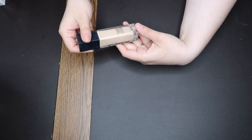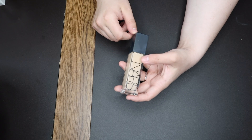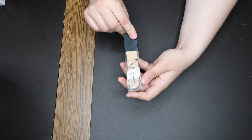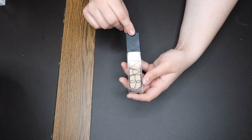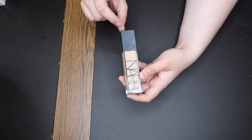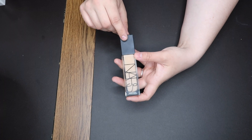This is the NARS Natural Radiant Longwear Foundation in the shade Mont Blanc. I love this — this, the Too Faced, and the one I'm going to talk about next are my favorite foundations ever. This is my number one foundation of all time. I need to try more NARS foundations because this one is just beautiful and stunning. It looks good every single time I wear it. It doesn't matter what I put under it or over it — it looks great and plays nice with everything.